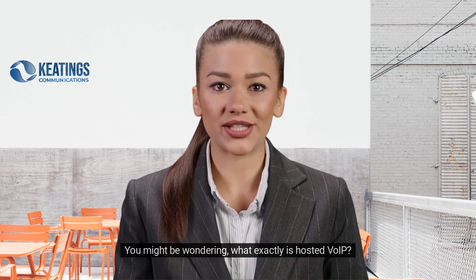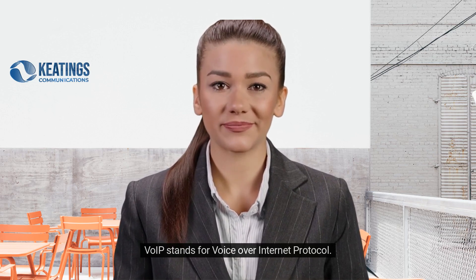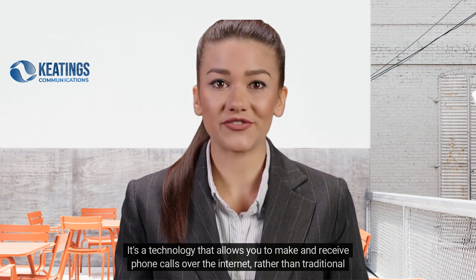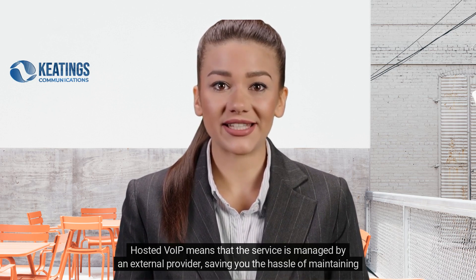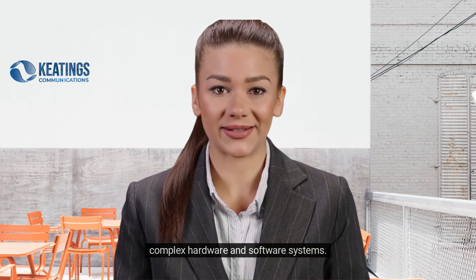You might be wondering, what exactly is Hosted VoIP? VoIP stands for Voice Over Internet Protocol. It's a technology that allows you to make and receive phone calls over the internet, rather than traditional phone lines. Hosted VoIP means that the service is managed by an external provider, saving you the hassle of maintaining complex hardware and software systems.